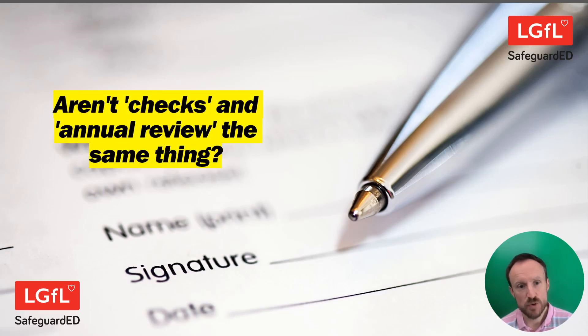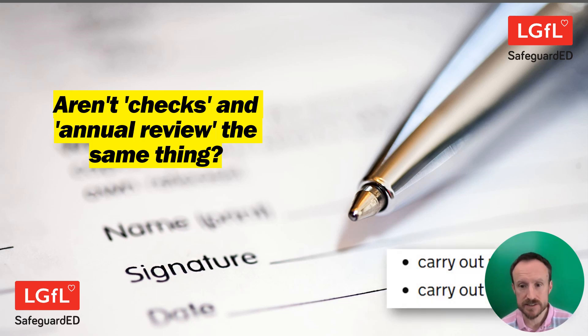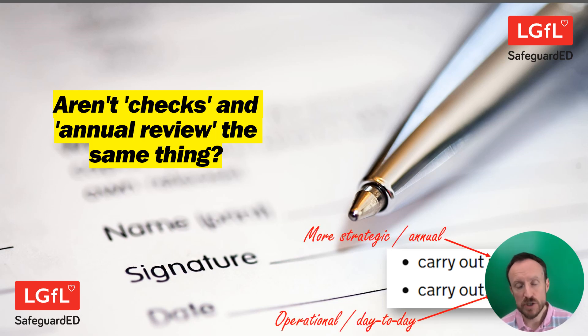Checks and review are not quite the same thing — they do sound the same but there is a difference. A review is something you might do annually; indeed it's recommended in the standards. It's more of a strategic exercise to think about what do we believe at this school, what is our approach, what do we want to happen or not on a general level and by whom? Whereas checks are more operational and day-to-day: is it still working? Is it working everywhere? That kind of thing.